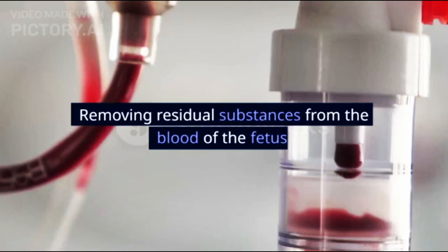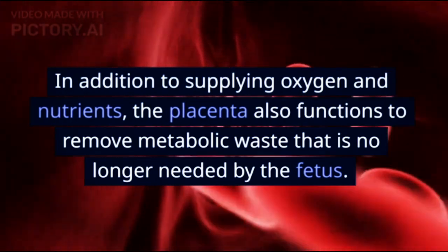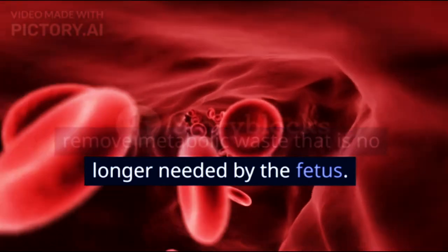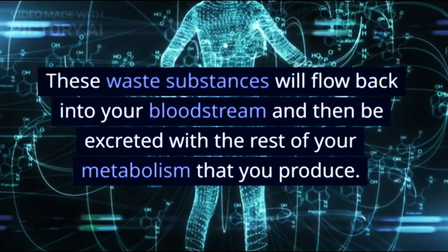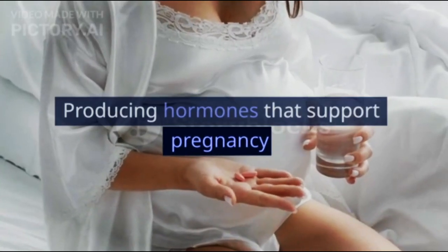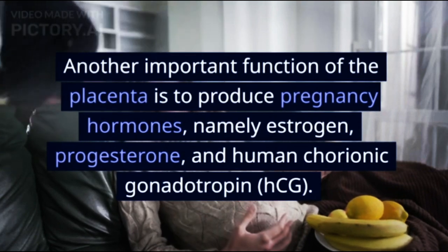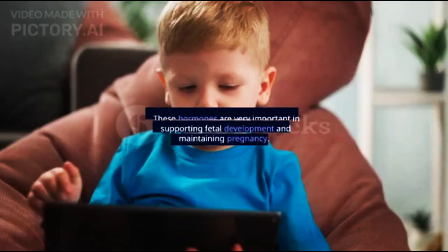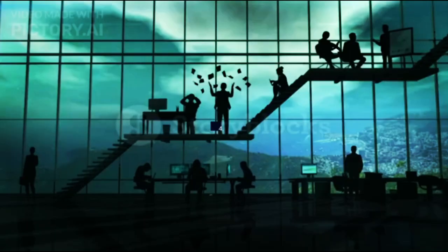2. Removing Residual Substances from the Blood of the Fetus. In addition to supplying oxygen and nutrients, the placenta also functions to remove metabolic waste that is no longer needed by the fetus. These waste substances flow back into your bloodstream and are then excreted with the rest of your metabolism. 3. Producing Hormones that Support Pregnancy. Another important function of the placenta is to produce pregnancy hormones, namely estrogen, progesterone, and human chorionic gonadotropin (HCG), which are very important in supporting fetal development and maintaining pregnancy.